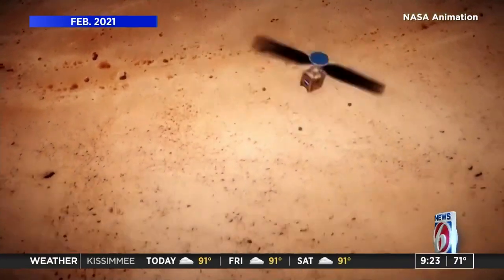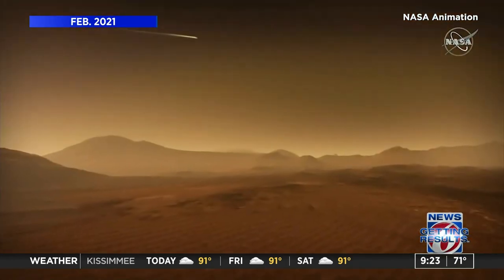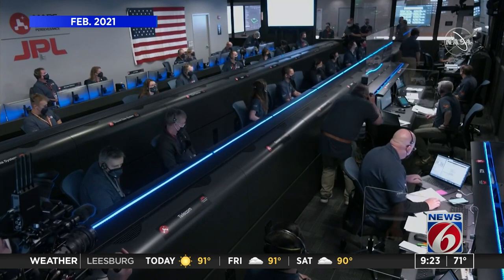Well, like a spacecraft, time certainly does fly. NASA's Perseverance rover has been on the red planet for well over a month and it's been doing a lot of work on Mars, sending back video, photos and sounds ever since.